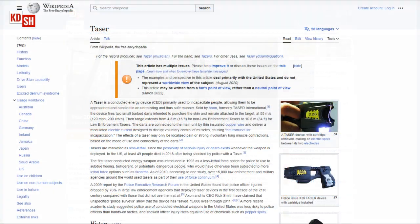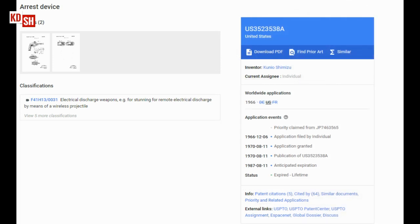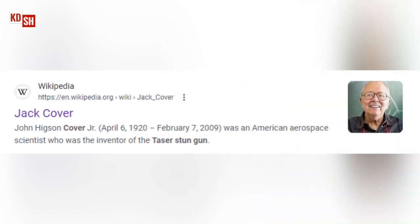Here is some Taser history from the conventional wisdom sources. A US patent by Kunio Shimizu titled 'Arrest Device,' filed in 1966, describes an electrical discharge gun with a projectile connected to a wire with a pair of electrode needles for skin attachment. The patent was granted in 1970 and is described as electrical discharge weapons for remote electrical discharge by means of a wireless projectile. The main part of the Taser story starts in 1969 when Jack Cover, a NASA researcher, began developing the first Taser.